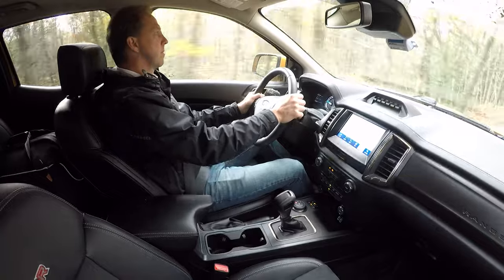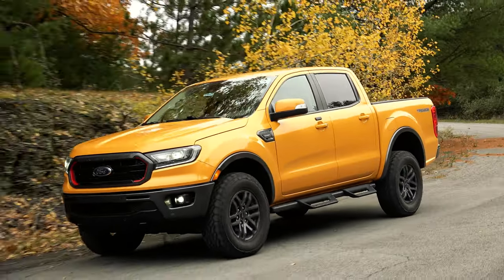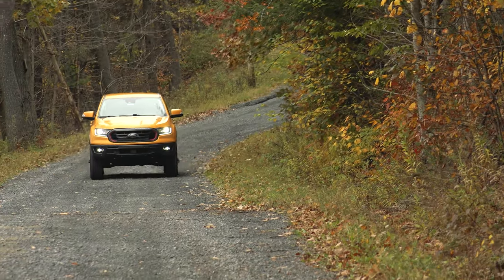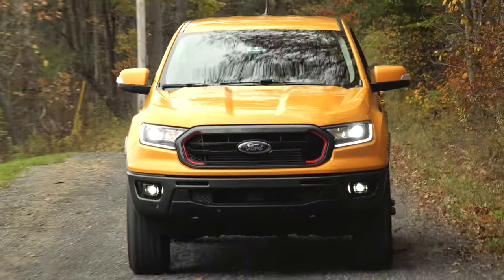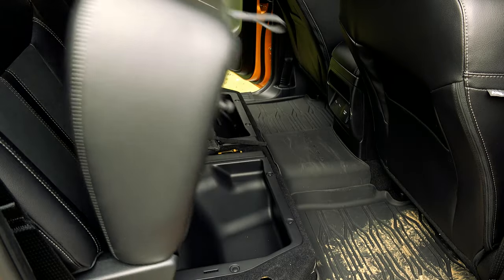Especially with this lavishly equipped and off-road ready Ranger Lariat with Tremor off-road package. Powered by a 2.3-liter 4-cylinder turbo producing 270 horsepower and 310 pound-feet of torque, the Tremor off-road package is priced at $4,290 and is available on XLT and Lariat grades exclusively in the SuperCrew 4x4 configuration.